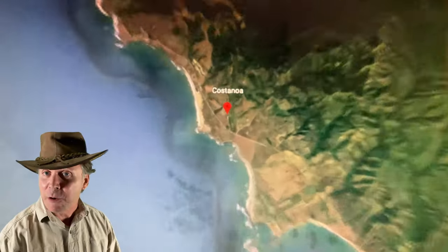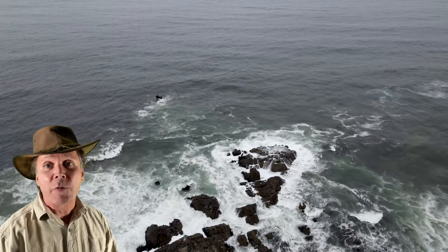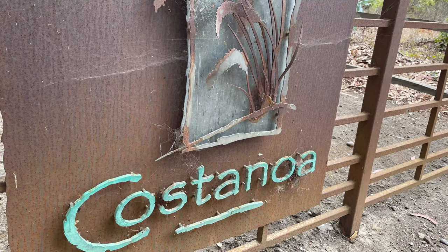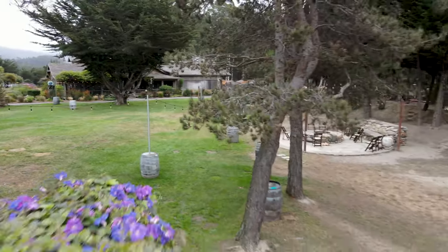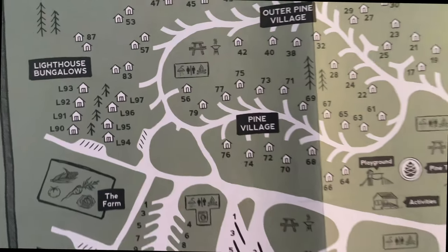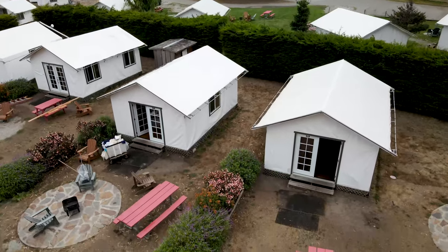Hey folks, today we're about an hour south of San Francisco on Pacific Coast Highway number one near Pescadero, California. We found a special place for glamping, eating, and hiking. Costa Noa has beautiful grounds. Today we also tell you about the great food options, explore the rustic to luxury sleeping options, give you relative price ranges, go on a short hike through the sand dunes to the marine reserve beach adjacent to the resort, and then we go to a lighthouse.